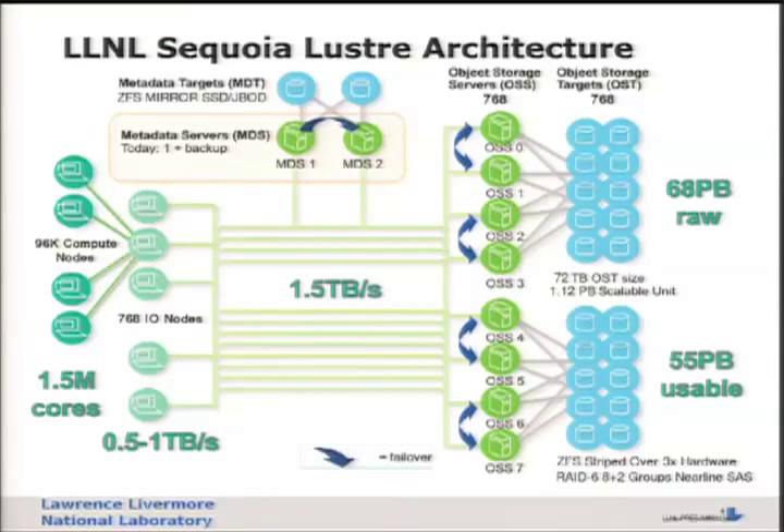The Lustre-Sequoia architecture is your standard Lustre architecture - it's just big, there's a lot of it. For metadata servers we've settled on a pure ZFS config with a pair of JBODs attached in a ZFS mirror. We have 768 OSS nodes, each running a single OST of 72 terabytes in size, configured as a ZFS stripe layered on top of RAID 6 hardware RAID. On Sequoia we have 1.5 million cores across 96,000 compute nodes, all feeding into 768 I/O nodes. We have a terabyte and a half per second through the network switches, aiming for between half a terabyte and a terabyte per second throughput.